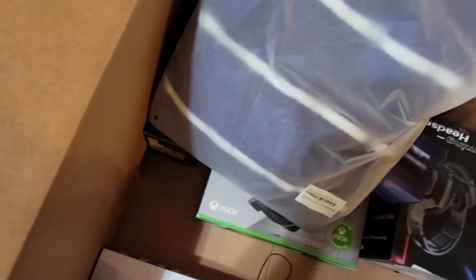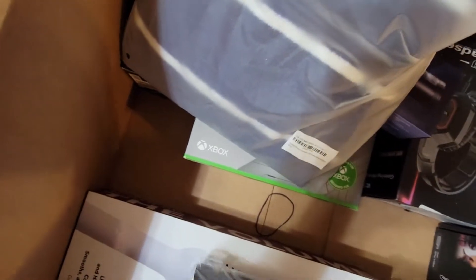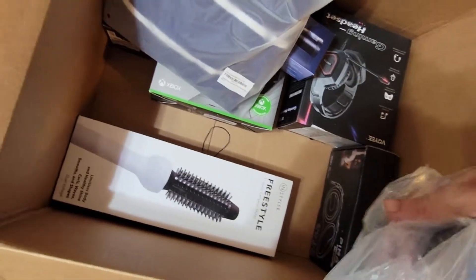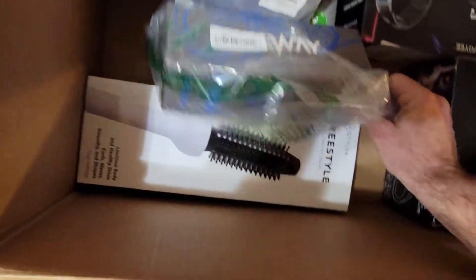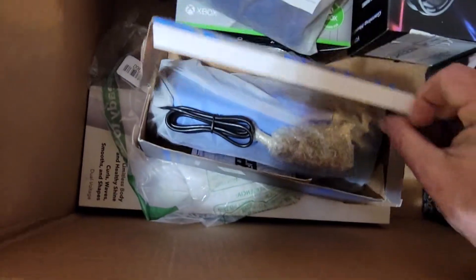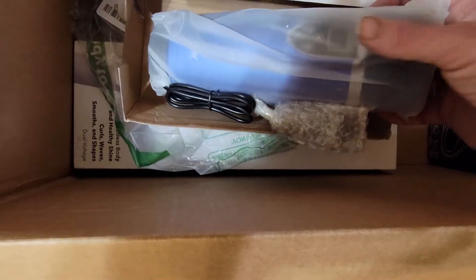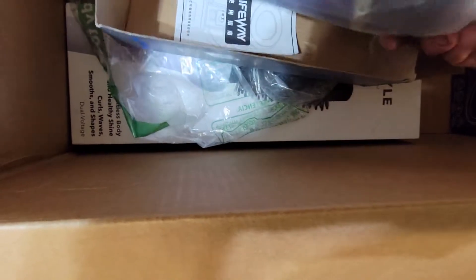I don't know what it is. I'm trying to do this one-handed and it's a real pain. Lifeway — whatever Lifeway is. I still don't know what Lifeway is. Oh, it's like a plug-in digital thermos. That's freaking awesome!